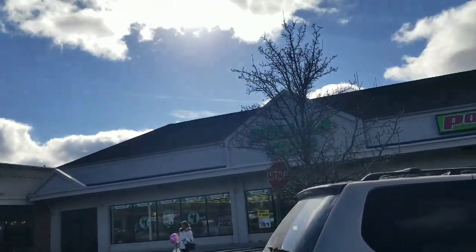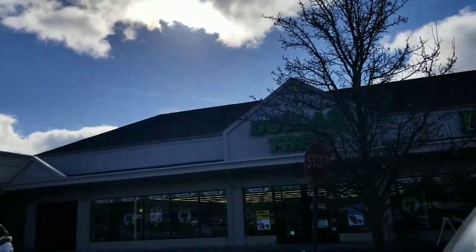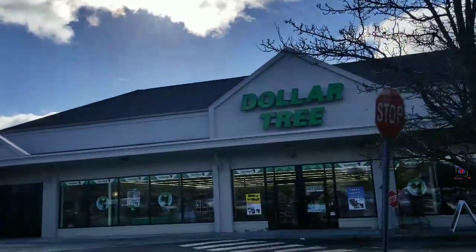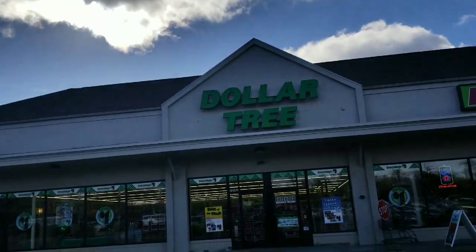Hi everybody, it's Amy from Bargain Beauty and we're going to Disneyland! Just kidding. But Dollar Tree is Disneyland for adults! I hope you stick around, enjoy the video, please give it a thumbs up if you like it, and subscribe.